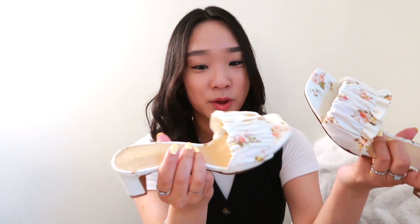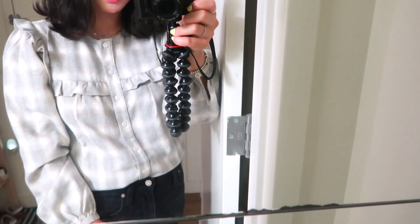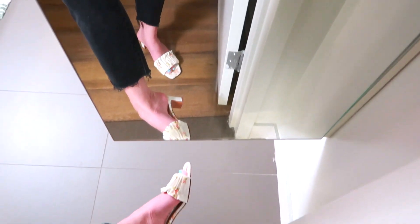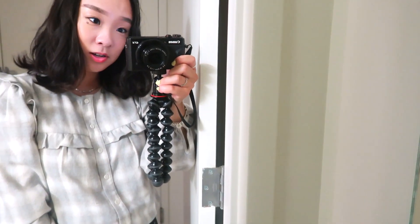I am obsessed with these heels. They're also going to be matched with my dress for the upcoming wedding I have to attend, so make sure to subscribe to see how my entire Reformation look comes together because I will definitely be vlogging it. This is my favorite piece — I absolutely love it and I know I'll be wearing this top for a very long time. I didn't even know it would look great with my heels too. This outfit just has a very elevated young adult vibe and I'm loving it.